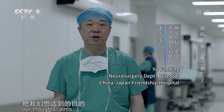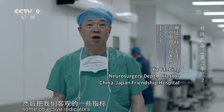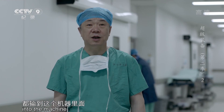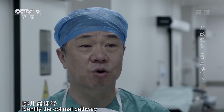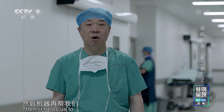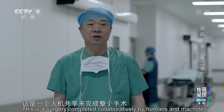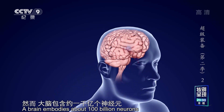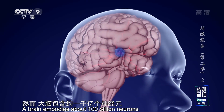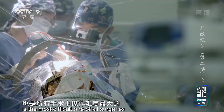把我们想达到的目的输到机器里面，然后把我们客观的一些指标、客观的一些检查都输到这个机器里面。这个时候机器就会自动地计算，哪里最捷径，给我们提醒提示，我们再确立靶点，然后机器再帮我们去精准定位这个靶点。这是一个人机共同来完成整个手术的过程。然而，大脑包含约一千亿个神经元，结构复杂，脑外科手术也是所有手术中操作难度最大的。